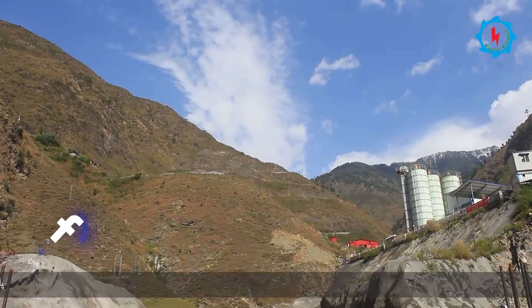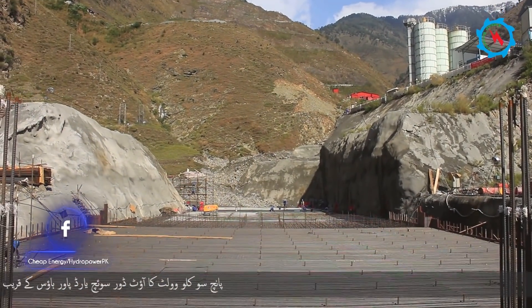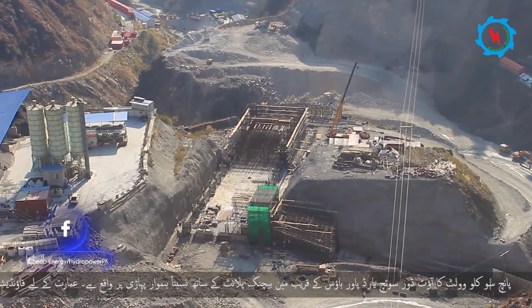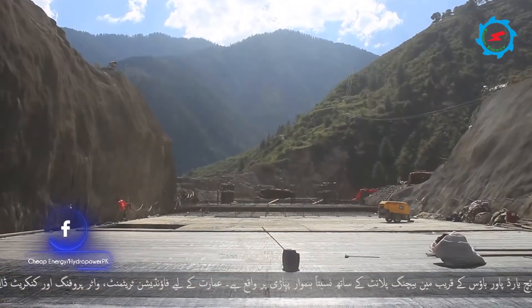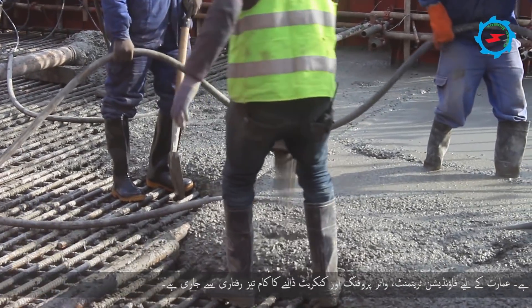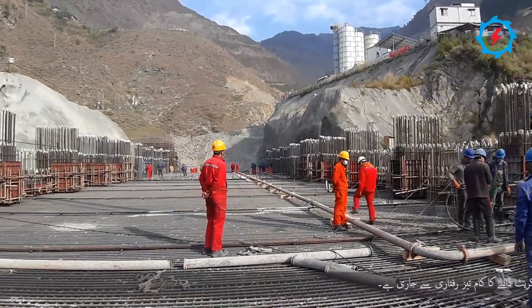The 500-kilovolt outdoor switchyard is located on a comparatively flat hillside beside the main batching plant near the powerhouse. The foundation treatment, waterproofing, and pouring of concrete for the GIS building are going on at an accelerated pace.